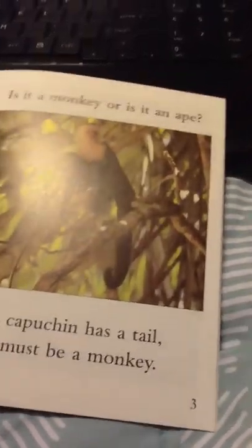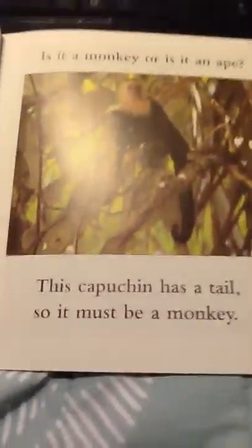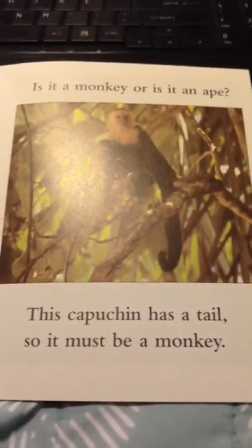Monkeys are a lot like us. As I'm reading, I want you to think about: why did the author write this book?